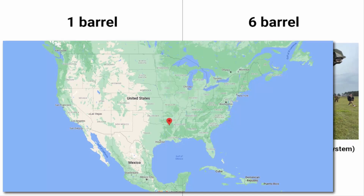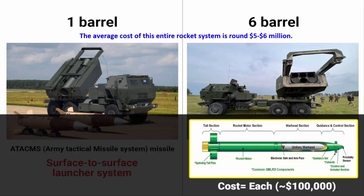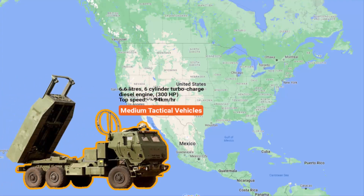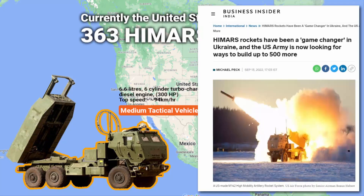Currently, this weapon system is manufactured by a Lockheed Martin facility in Camden, Arkansas. The average cost of the entire rocket system is around 5–6 million dollars. Each GMLRS rocket costs about 100,000 dollars, and the cost of one ATACMS missile is more than 1 million dollars. Currently, the United States operates around 363 HIMARS, and the US Army is looking for a defense firm that can manufacture and deliver up to 100 high mobility artillery rocket systems per year.